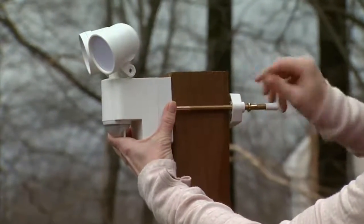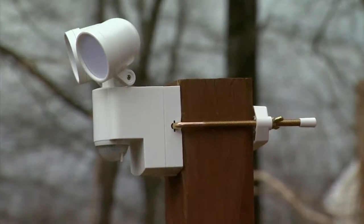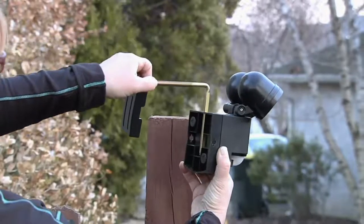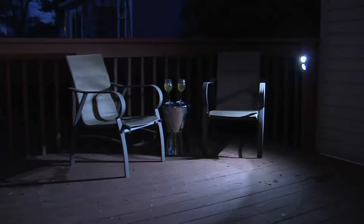You can put it indoors. You can put it outdoors. It's safe for rain, sleet, and snow — it does not matter. Cold temperatures don't affect it. And as soon as it senses that motion, it comes on.